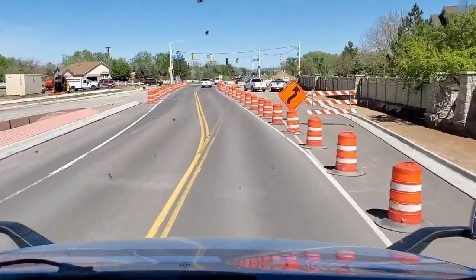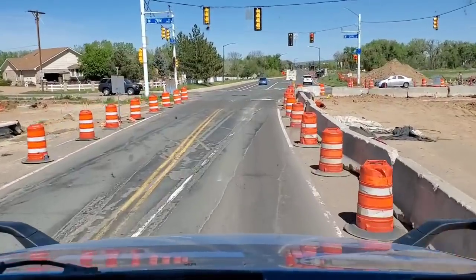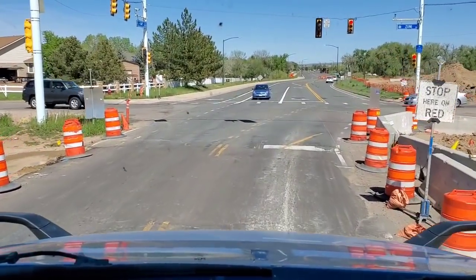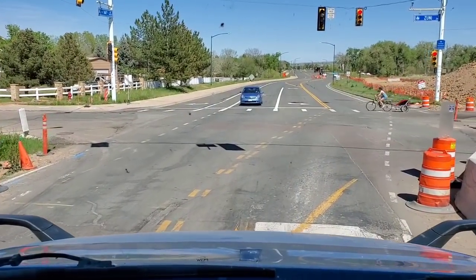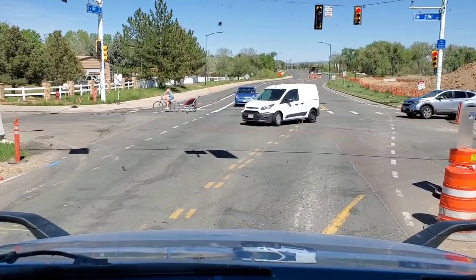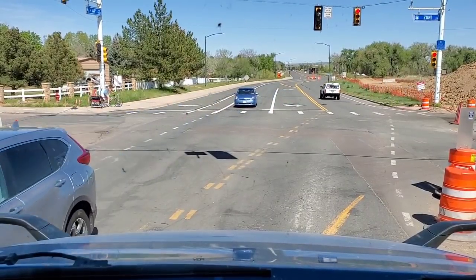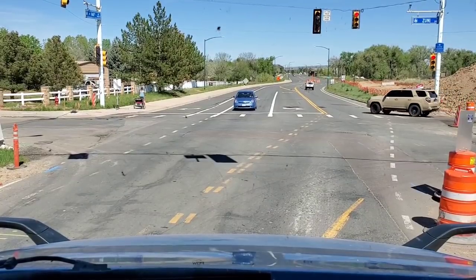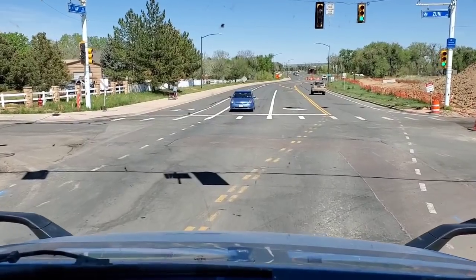I'm going to pray to the highway gods — give me the green light. There's no such thing, so I just got busted. Wasn't too bad.